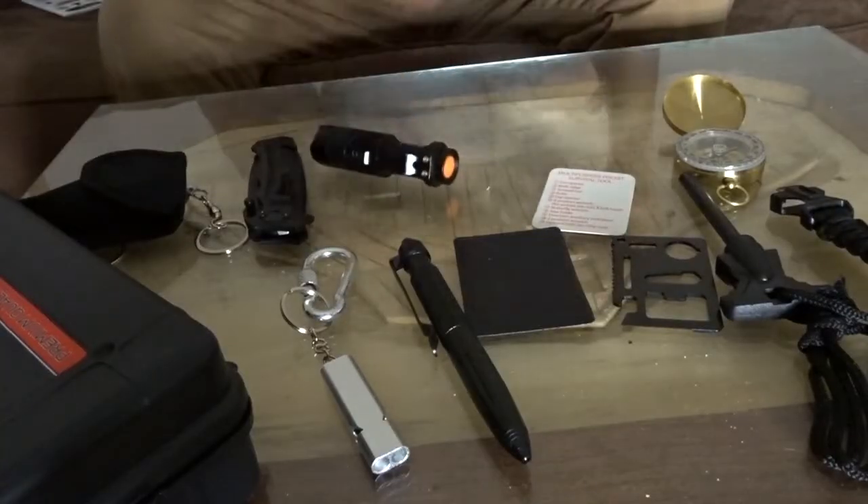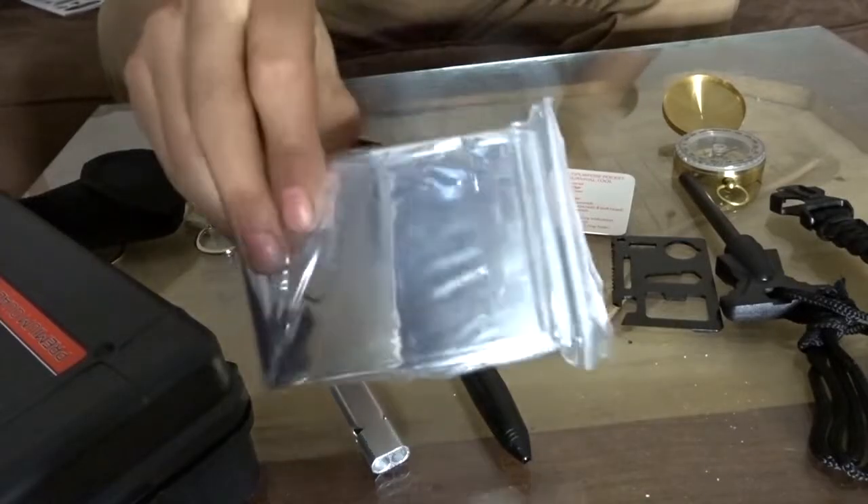Another cool thing is your emergency blanket — a thermal emergency survival blanket. Retains up to 90% body heat, prevents hypothermia and shock, durable, waterproof, and windproof. Reusable, compact, and lightweight. It's like one of those things you put on satellites. Also used to build an emergency shelter — that's a good thing to have on hand.